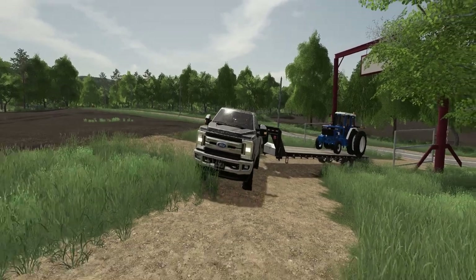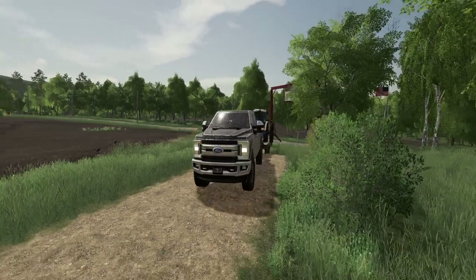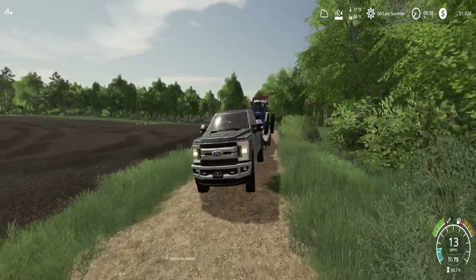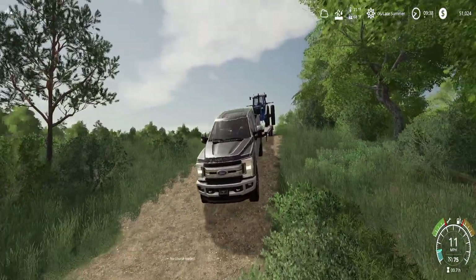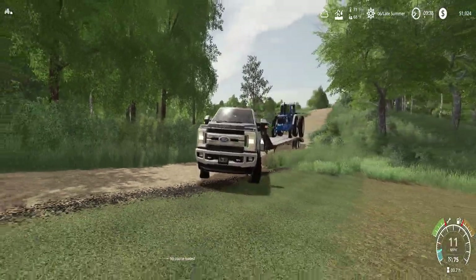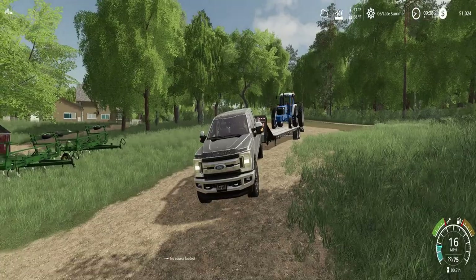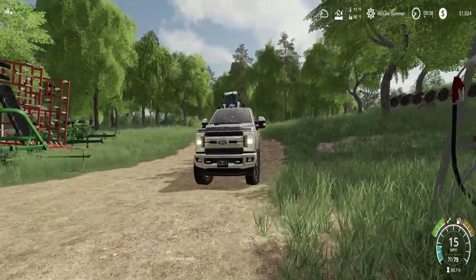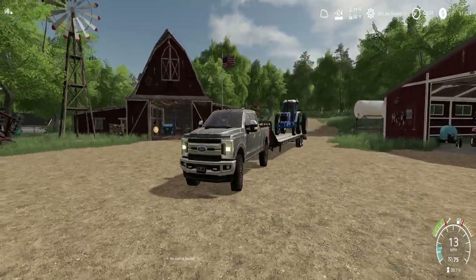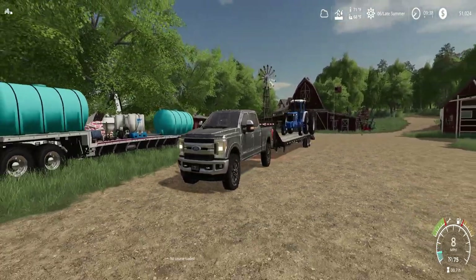Pull this right here — need to take it very easy down our driveway here. Whoo, stay on there! Stay on there! Whoo, there we go. That was not the easiest task for this old F-250. So get it pulled over here. There we go. Start that old girl up.